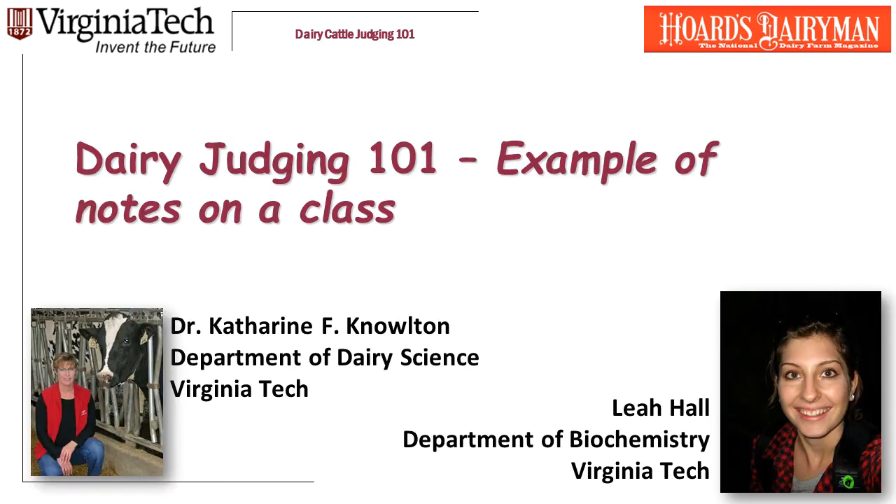In this presentation, what I really wanted to emphasize is how you get from your descriptive notes to your comparative notes, and that you take these while you're looking at the class, and that you need to be very detailed in both. I hope this helps. Good luck to you.